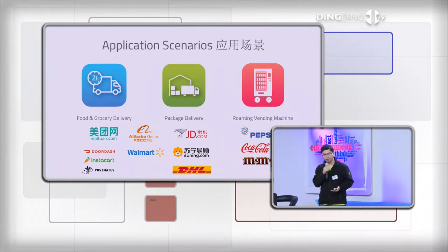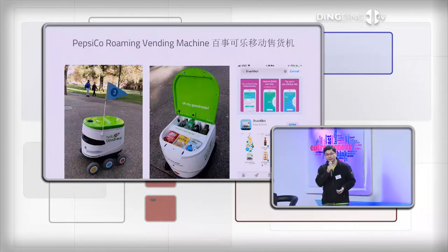我们得到了很多来自世界各地的客户合作，包括日本和中国。来自国内的美团、阿里巴巴、京东、苏宁都在跟我们进行深入洽谈或已达成合作。在美国这边有DoorDash、Postmates，以及美国最大的副食品快递公司Instacart，还有沃尔玛、百事可乐、可口可乐等。我们在加州已经实现了数千单的实际配送。百事可乐把我们的机器人做一个移动售货机（Roaming Vending Machine）来使用。